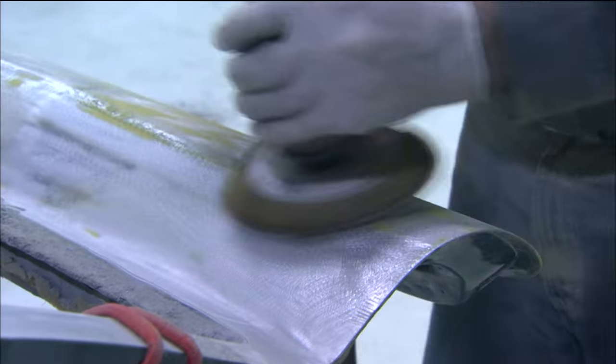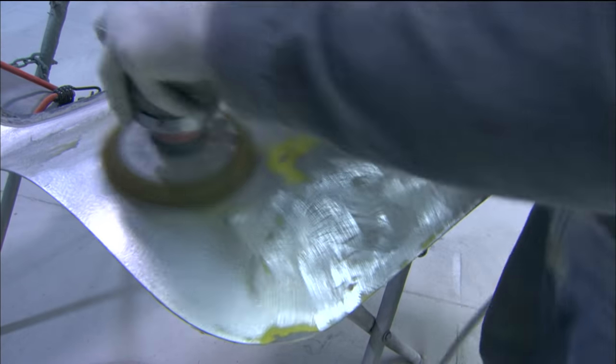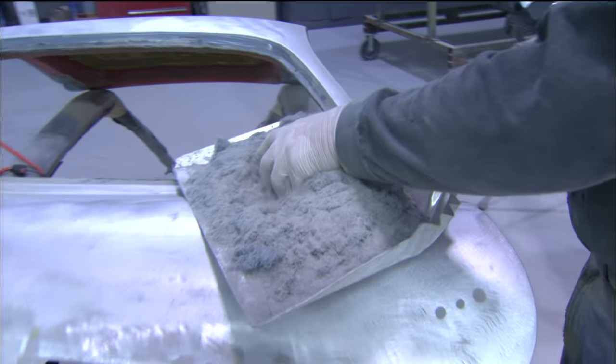We're going to use a DA — we're going to take off all the material, get it down to the aluminum. We have no fear of damaging it, warping it, or causing issues later. You can see how much paint material we removed here.